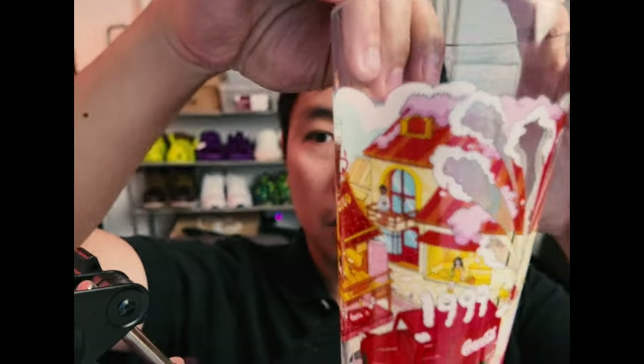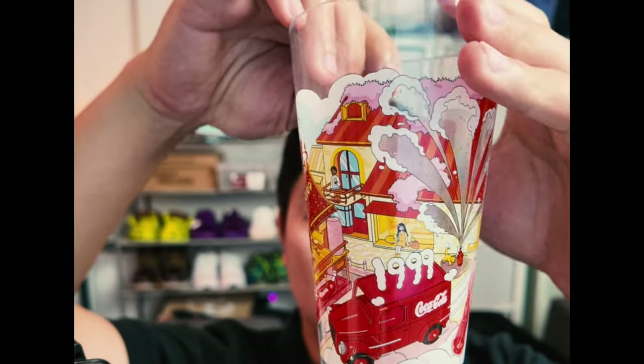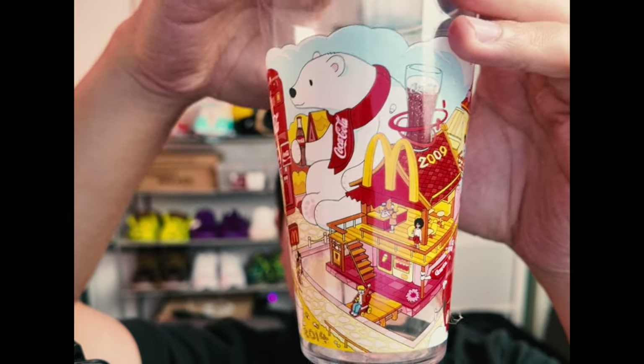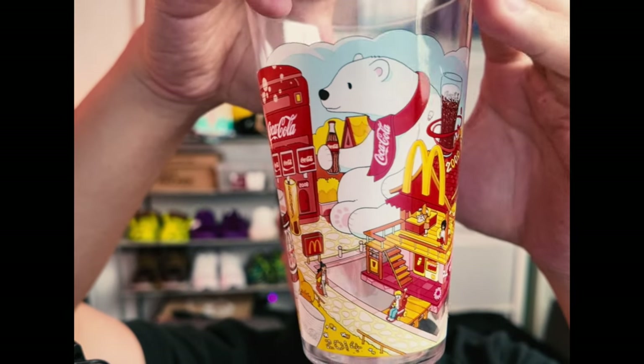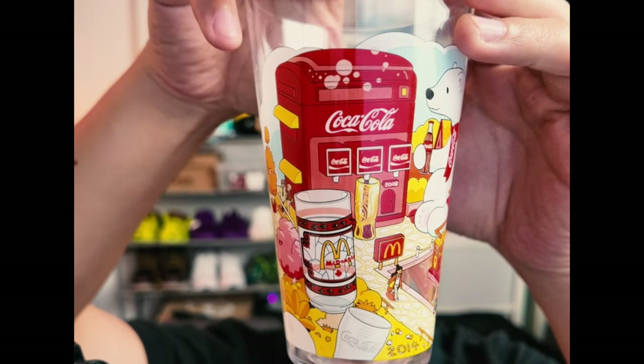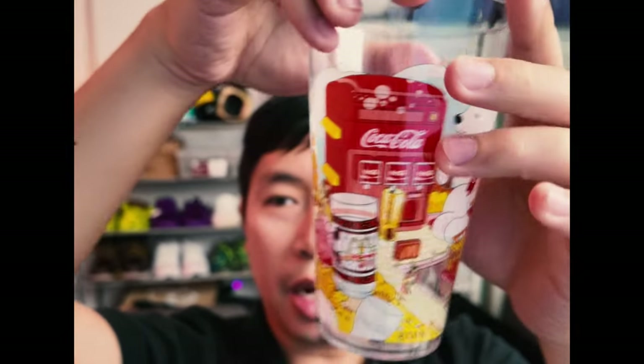Here's one of them — the Coca-Cola cup. As you can see, there's a Coca-Cola truck, a little house, the Coca-Cola polar bear, and something that looks like a drinking fountain with Coca-Cola. This is one of the cups that I got with my collector's meal recently.